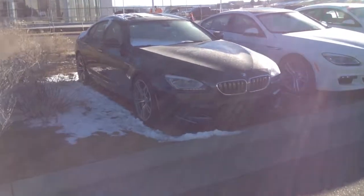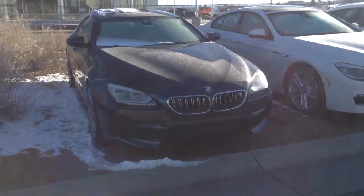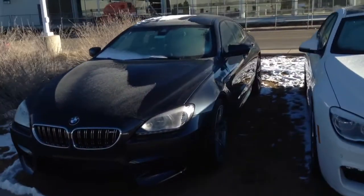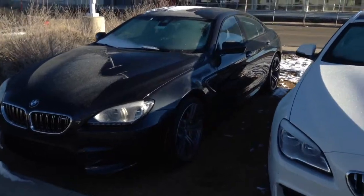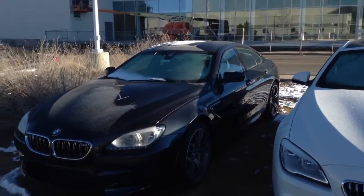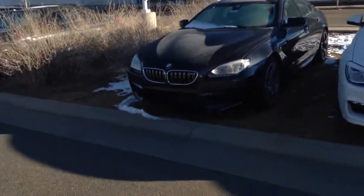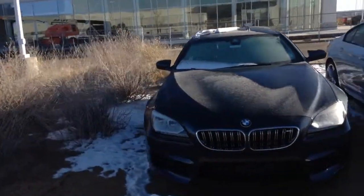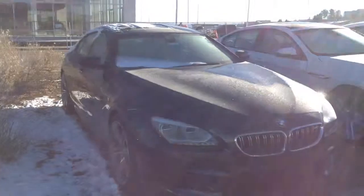Hi Chris, this is Tyler at Chomp BMW. I want to take a quick video of the M6 you inquired about. Thank you for your inquiry. I'd love to put some numbers together for you on this car. If this isn't the perfect one, we do have a few other options here, but this car is awesome. Singapore Gray M6.